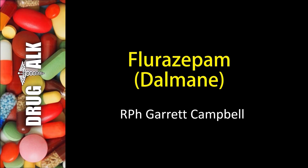Hey everybody, welcome back to Drug Talk. As always, I'm your host Garrett Campbell. Today we're going to be discussing a medication known as flurazepam. Its brand name is Dalmane. Before I talk about the medication itself, just keep in mind that this channel is for information purposes only and not to be used as a source for recommendations for your personal health care.